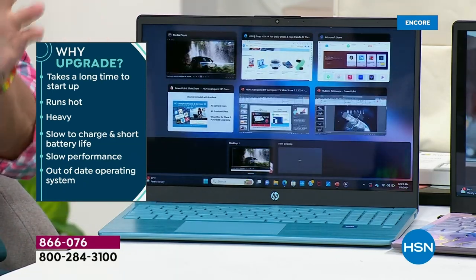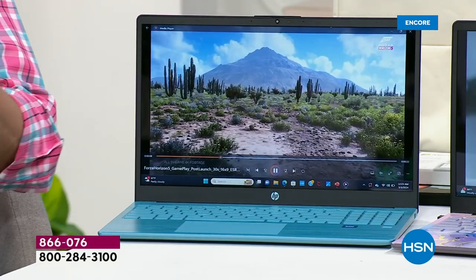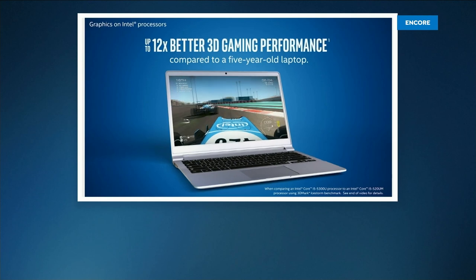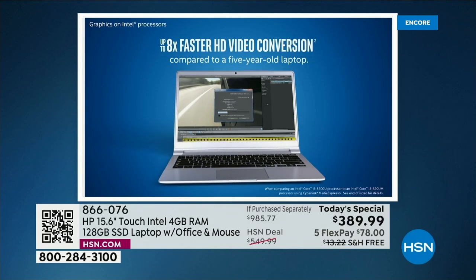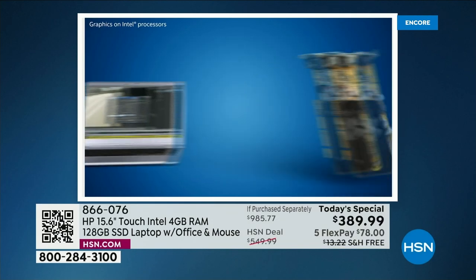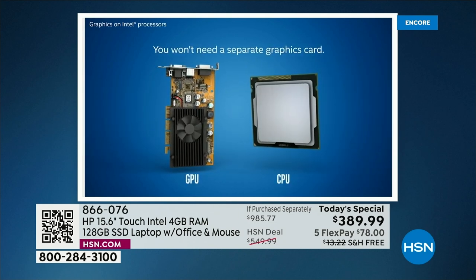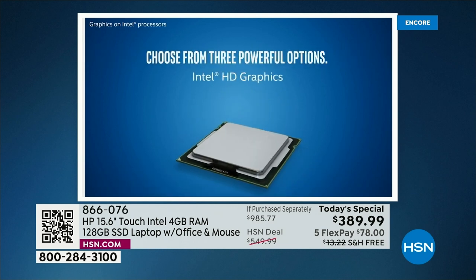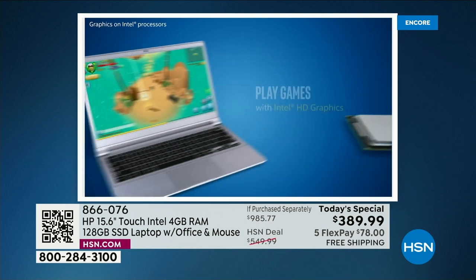We can quantify it for you, and we have a video we're going to play right now — the Intel gaming animation. It's really about the speed of the Intel processor. Look at these numbers: 12 times better 3D gaming — 12 times better. Eight times faster high-definition video conversion. Compared to what? Compared to the processor from just five years ago.